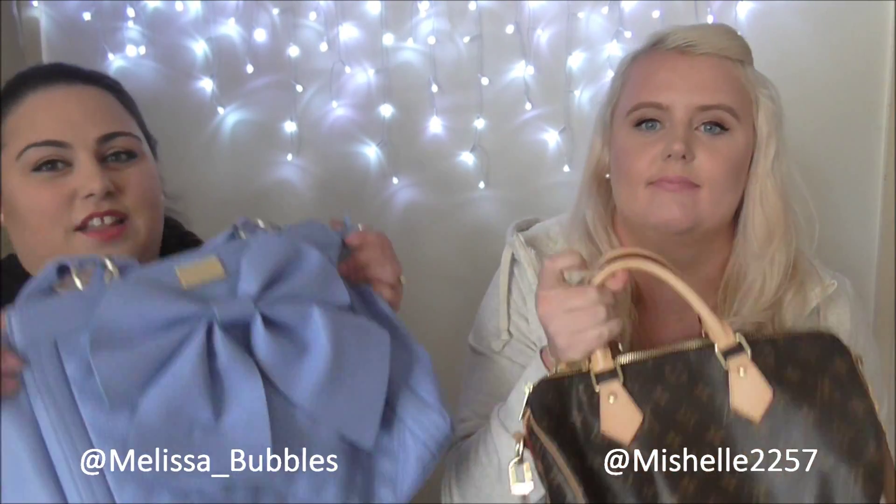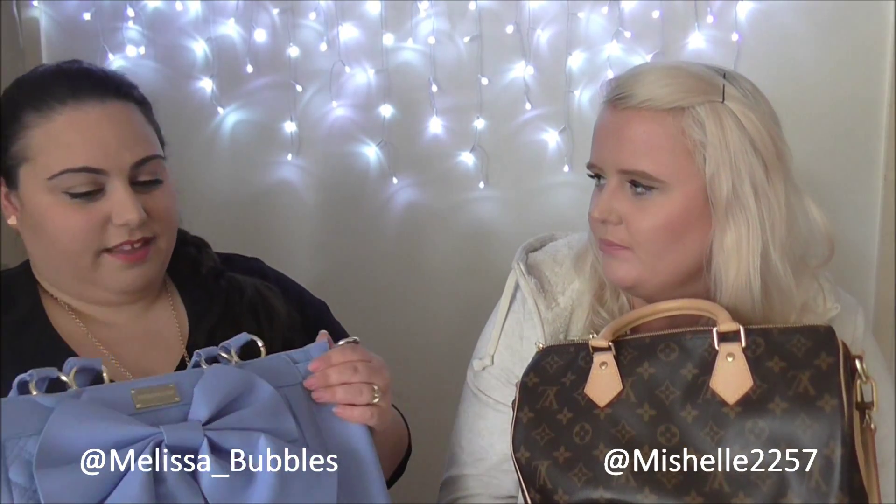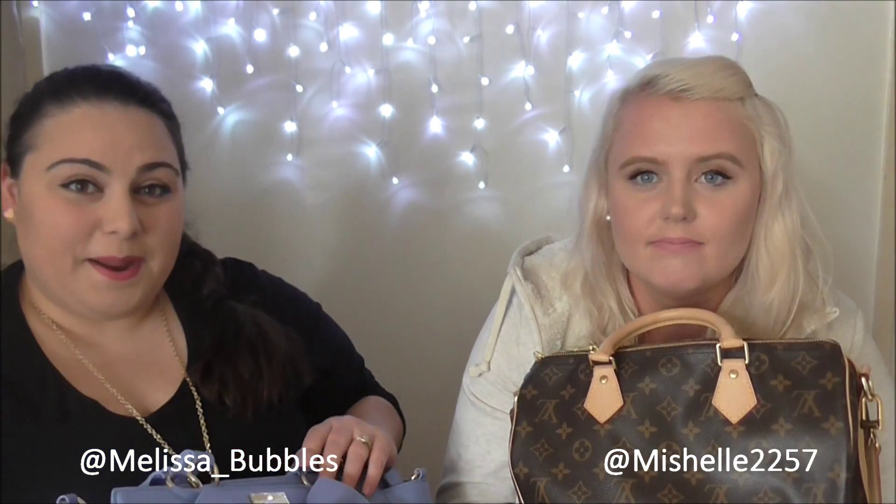Hey guys, I have Michelle with me from Michelle Sleepy Time over here in Melbourne, and we thought we would film some videos together. This video is the 'what's in my purse' video, so you get to see what's in Lola and Louie — I just named Michelle's bag Louie, and mine's Lola. We'll start off with what's in our bags!